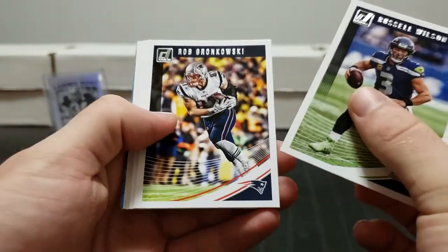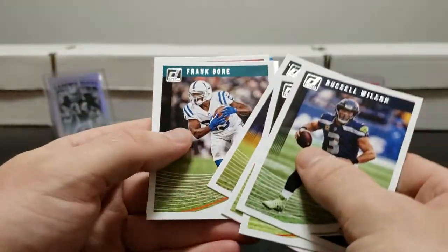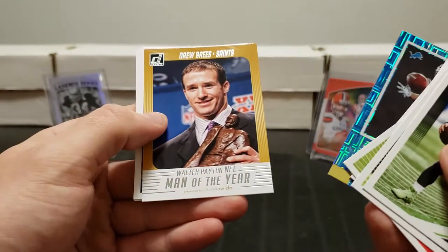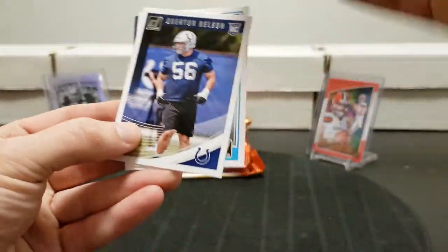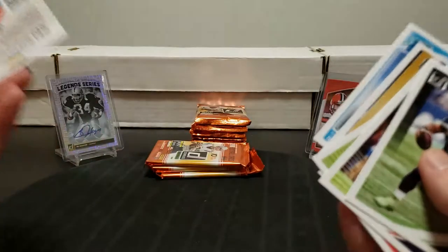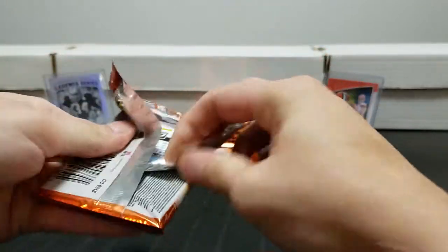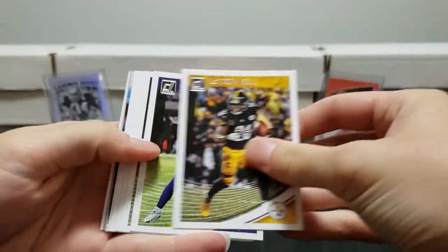Russell Wilson, Rob Gronkowski, Jarvis Landry, Corey Davis, Frank Gore. Geno Atkins, elite rookie series, Kerryon Johnson - he had a good game today. Man of the Year Award, Drew Brees. Quinton Nelson rookie and Christian Kirk rated rookie - he's getting targeted a ton with Kyler Murray. Their offense is like watching a college team.